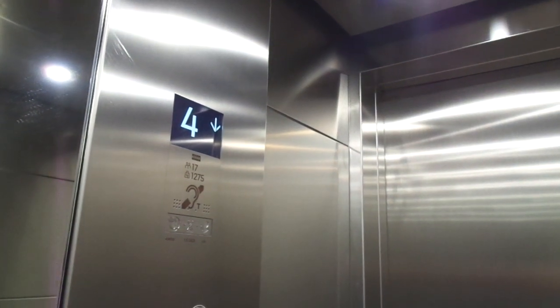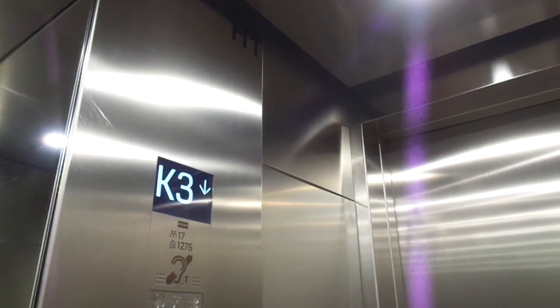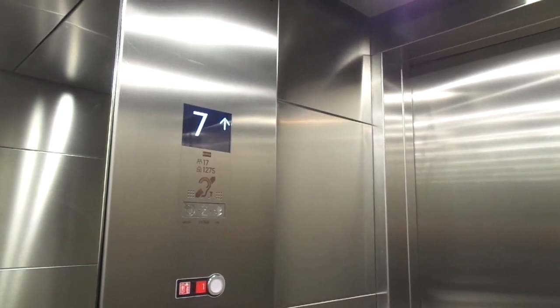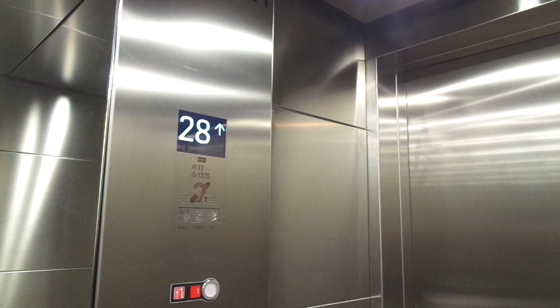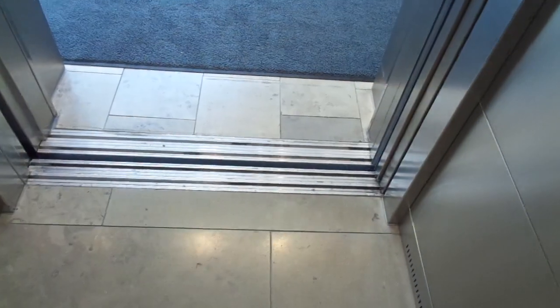I hope this time it will not stop on floor 1 when we go up from K3. Taking the right elevator from K3 if we are lucky. This is elevator number 3.